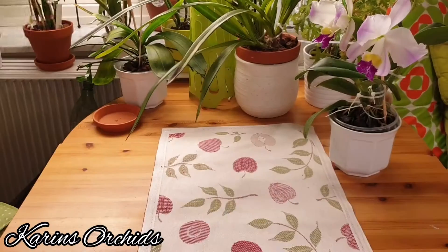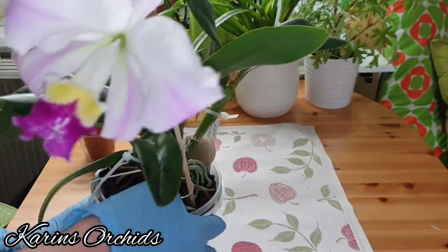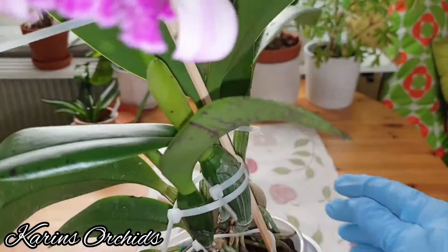It gave me six flowers on its first set of blooms. And this one is a lovely Cattleya.